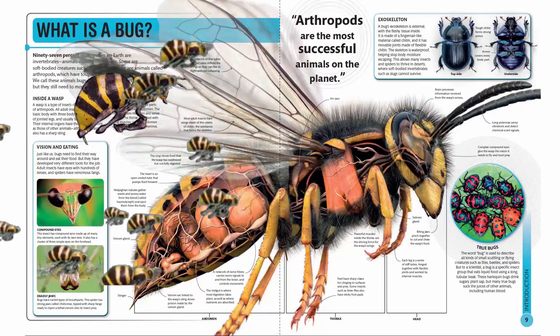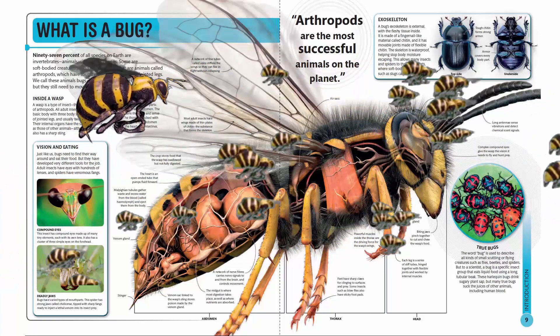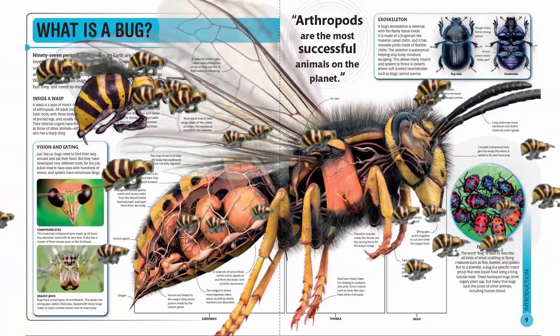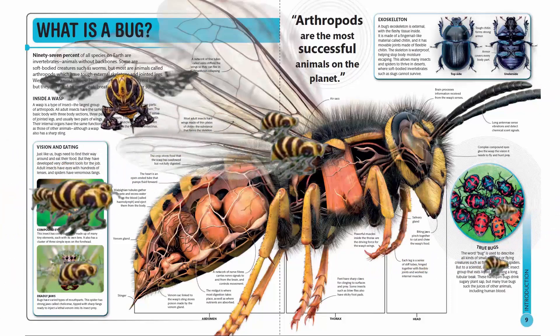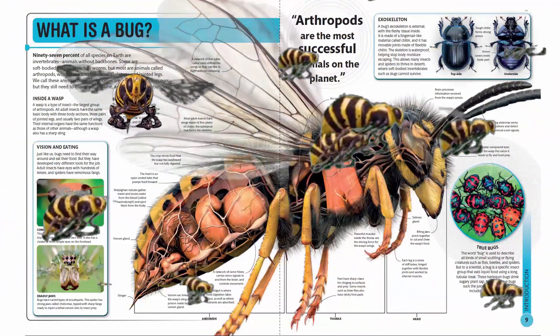What is a bug? 97% of all species on Earth are invertebrates, animals without backbones. Some are soft-bodied creatures such as worms, but most are animals called arthropods, which have tough external skeletons and jointed legs. We call these animals bugs.